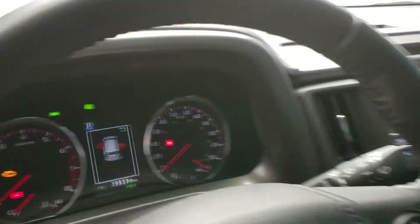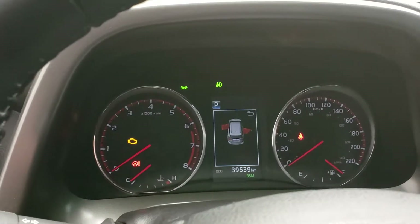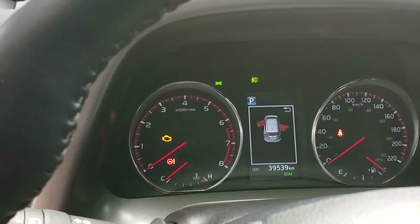Heated seats, drive mode selectors. As you can see, this vehicle has just 39,539 kilometers on it.